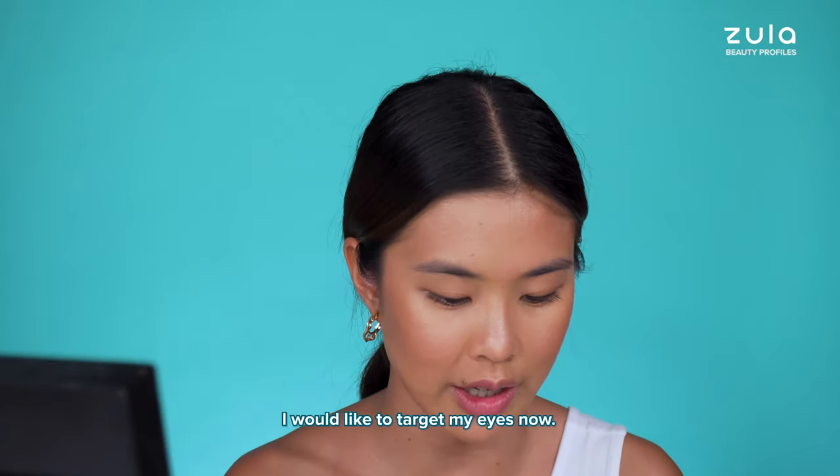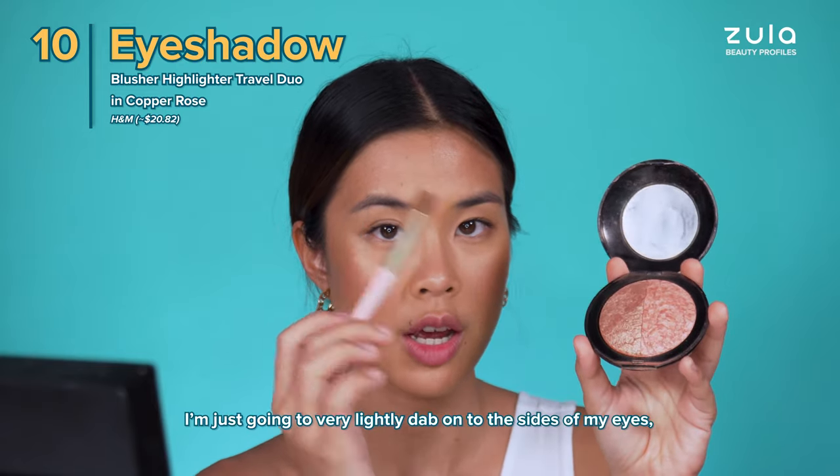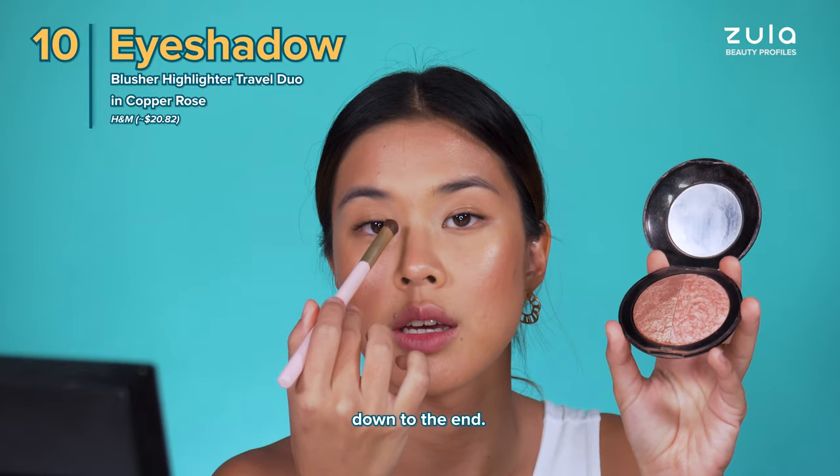I would like to target my eyes now with my eyeshadow brush, and I'm just gonna very lightly dab onto the sides of my eyes, down to the end.